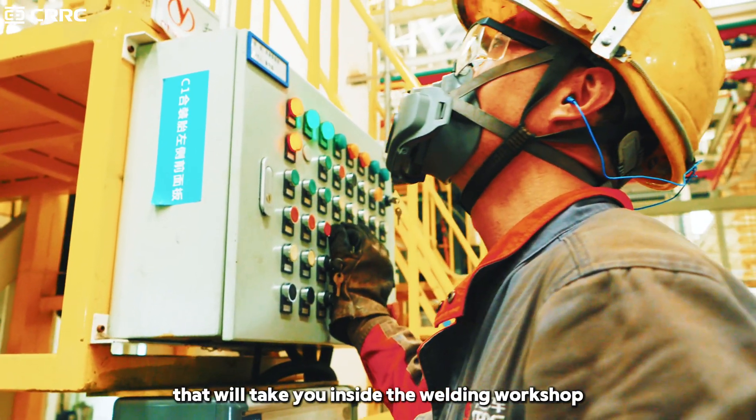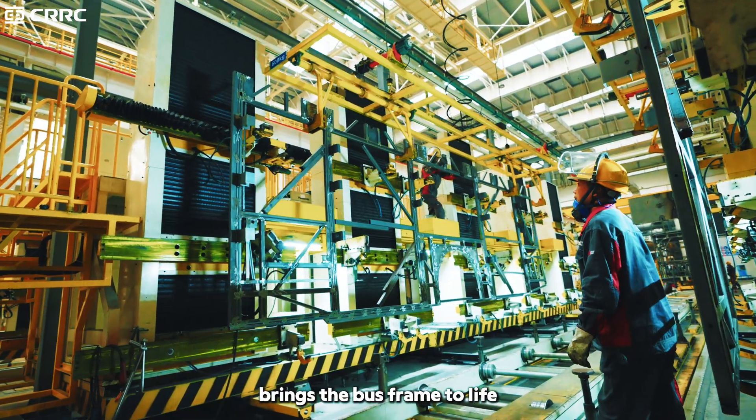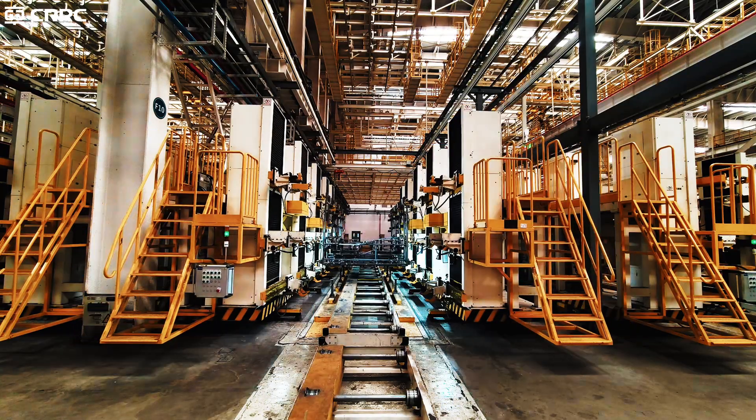In the next episode, we'll take you inside the welding workshop and reveal how precision welding brings the bus frame to life. Stay tuned.